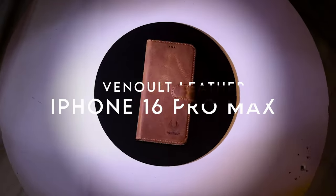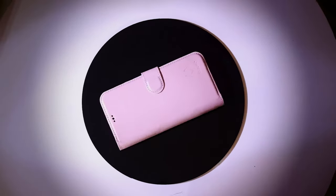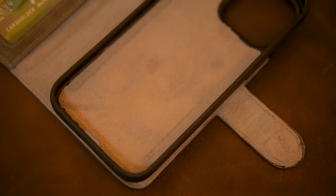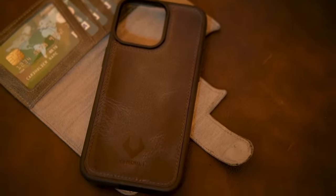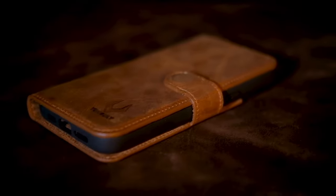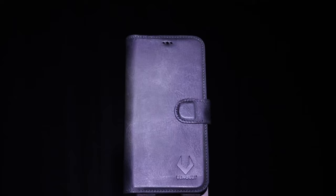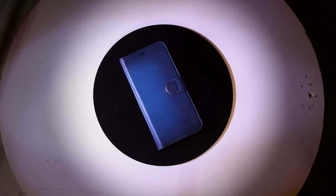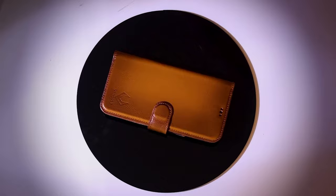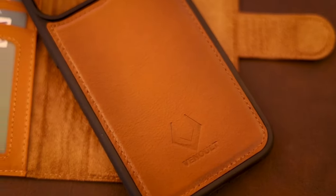At number two, the Venult leather case for the iPhone 16 Pro Max is crafted from premium full-grain genuine leather, ensuring unmatched durability and a sophisticated finish that ages beautifully. Designed for practicality, it's equipped with an integrated kickstand for hands-free viewing — perfect for binge-watching your favorite shows. It also features four credit card slots and a cash pocket, making it easy to keep your essentials organized.